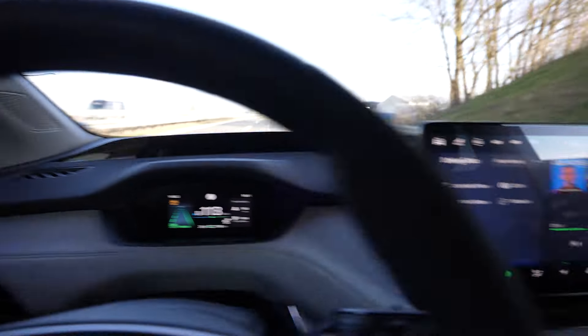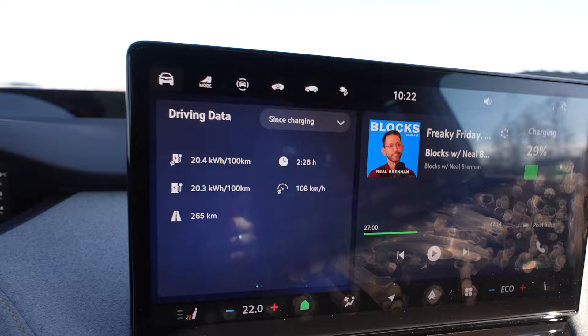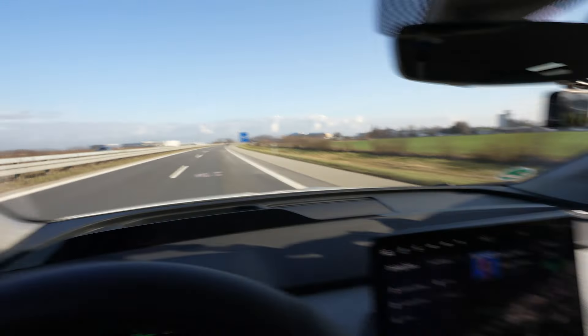On the way back, consumption is usually less. It's also warmer now — nine degrees outside and sunny. I turned the heat down to 22 degrees.